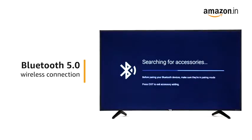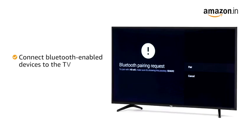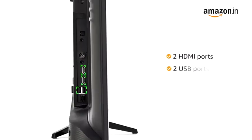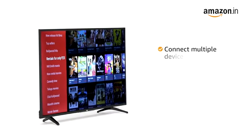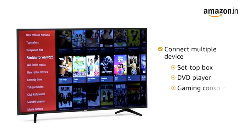This VU TV comes with wireless Bluetooth 5.0 connectivity that lets you connect your Bluetooth-enabled devices to your TV. The TV has two HDMI and two USB ports, allowing you to connect multiple devices like a set-top box, DVD player, gaming consoles, and more.